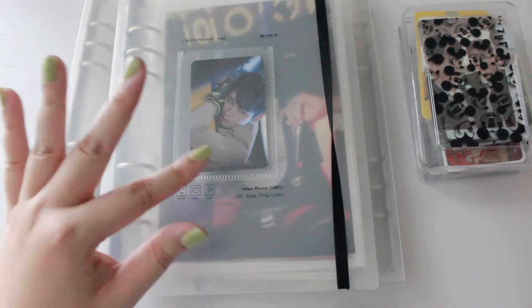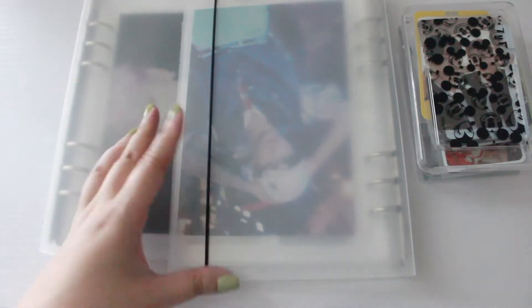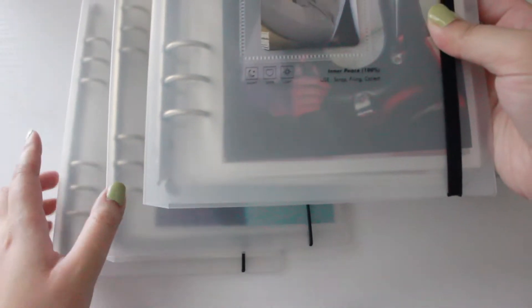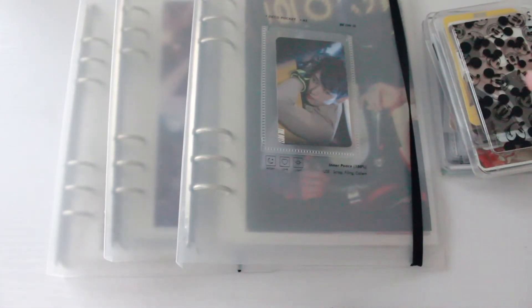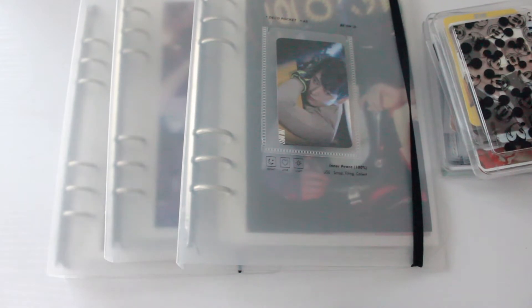A few things have changed since that video. I've decided to break into three binders for three members — it's going to be Jooyeon, Hanjay, and Eric. I just didn't have the heart to put two members on the back of Jooyeon's binder, and plus it's more organized if I separate them into three binders.